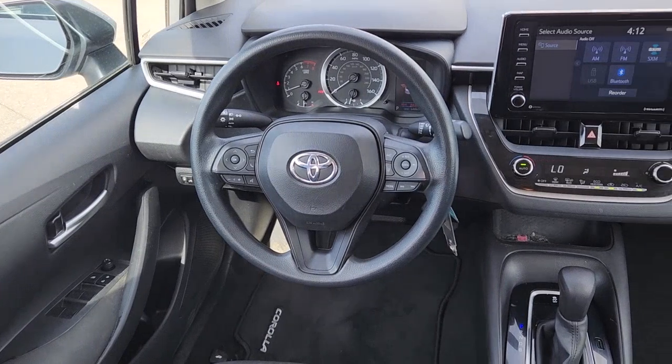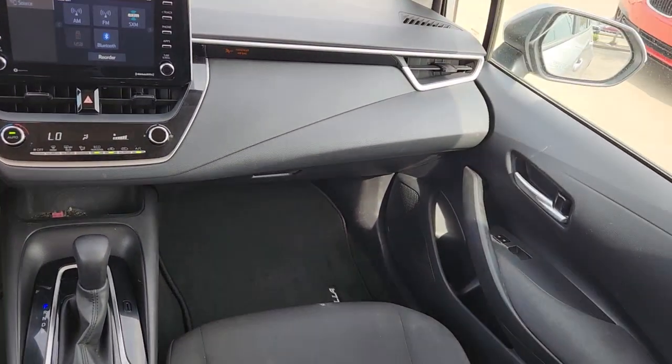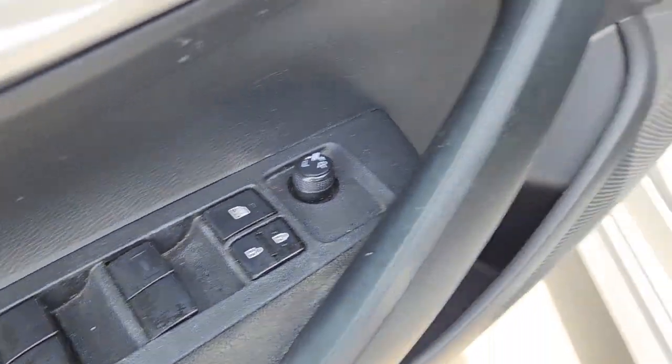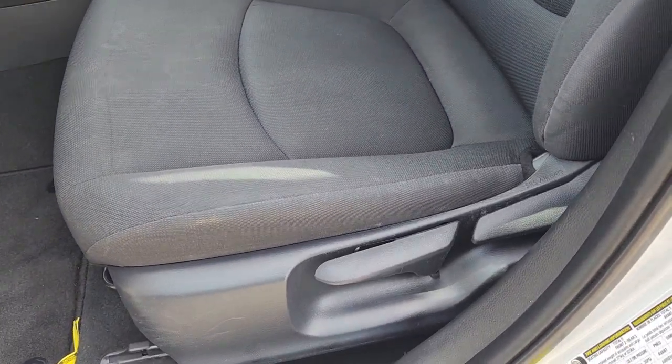Additional features include traction control, tire pressure monitoring system, and passenger vanity mirror. Practicality can be surprisingly stylish — see for yourself when you take this well-designed Corolla out for a test drive. Our professional staff looks forward to giving you excellent service.